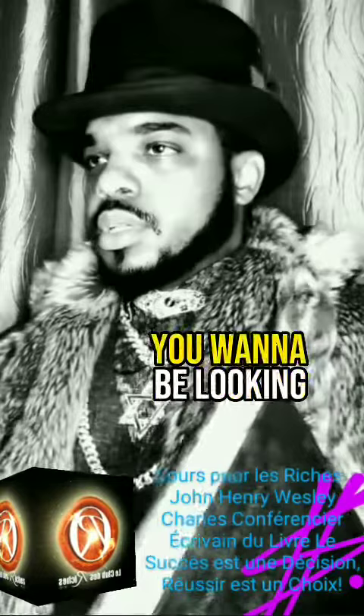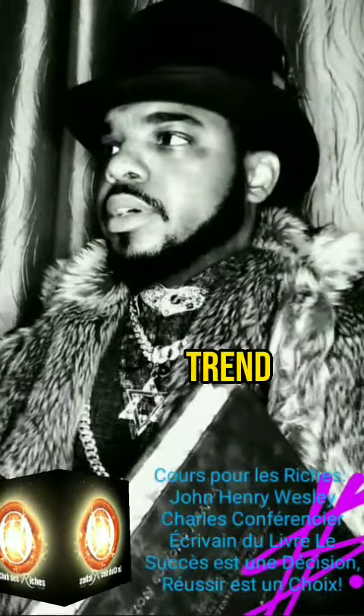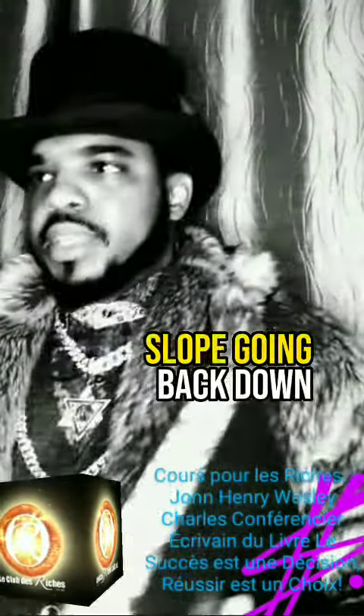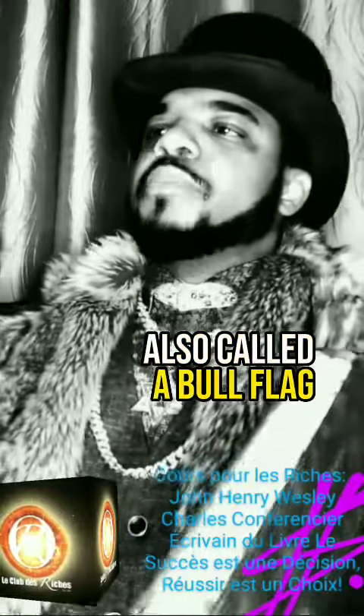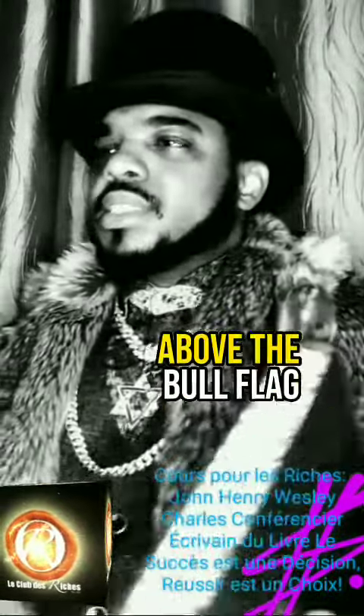The strategy is simple. You want to be looking for these five things. Look for a strong upward trend, also called a flagpole. Find a time of settling down or consolidation with a slope going back down, also called a bull flag. You want to buy at the bottom of the bull flag or when the price breaks out above the bull flag.